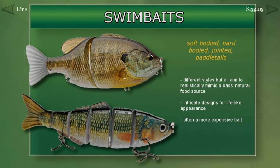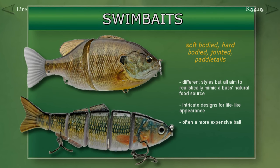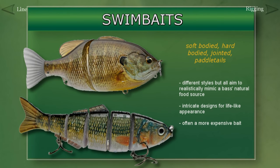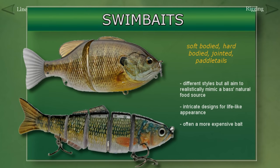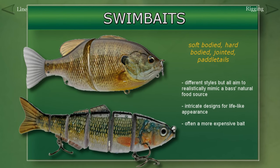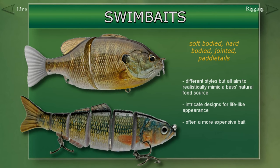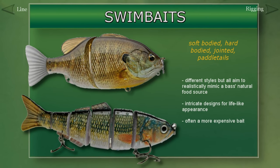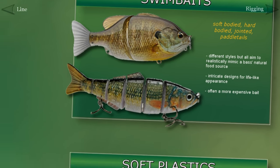The last category of baits we're going to briefly touch on are swimbaits. Swimbaits can be made of either soft or hard materials, but what they usually have in common are designs aimed at accurately replicating the movement of a particular bait fish. This usually means intricately molded plastics, lifelike appendages, or jointed bodies that can closely mimic how a fish naturally moves in the water.